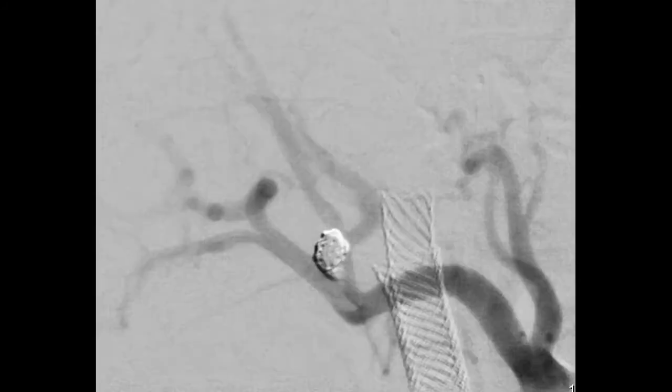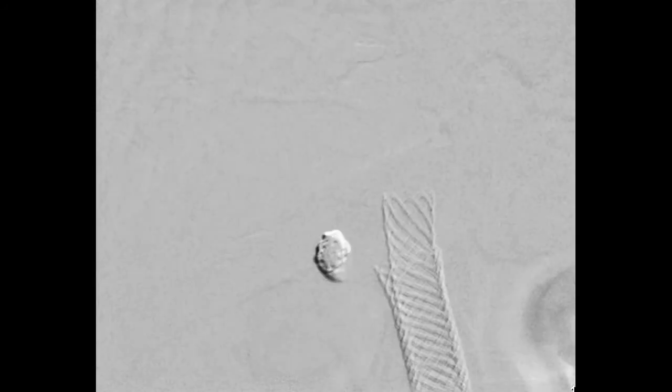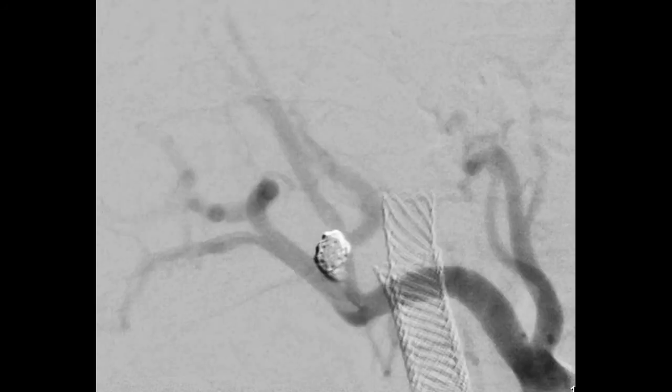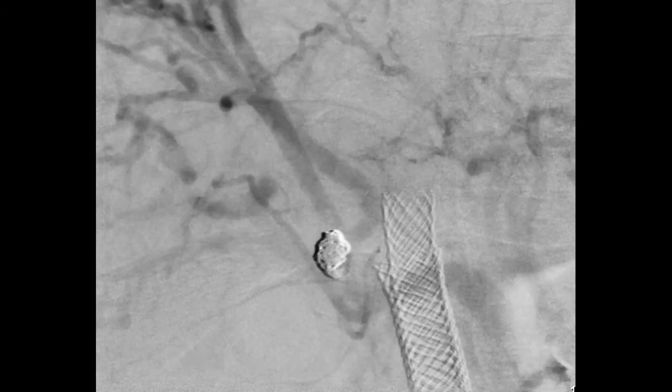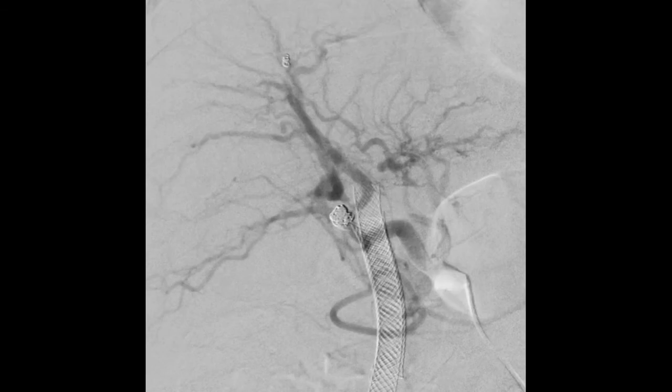Here you can see that the cavity is almost completely occluded. Following this embolisation using both coils and Onyx, he had no further episodes of haematemesis, made an uneventful recovery, and was discharged home within a couple of days.